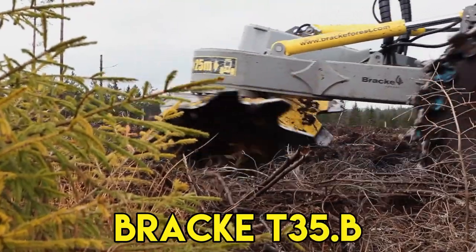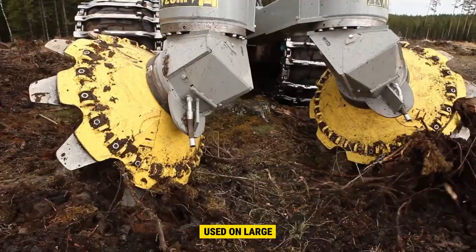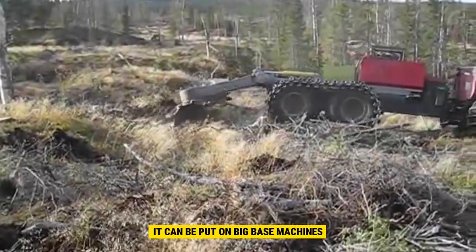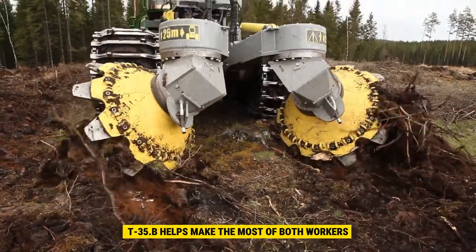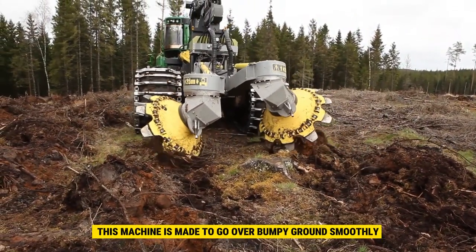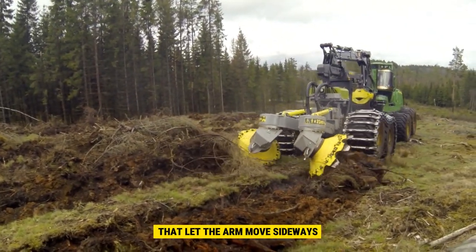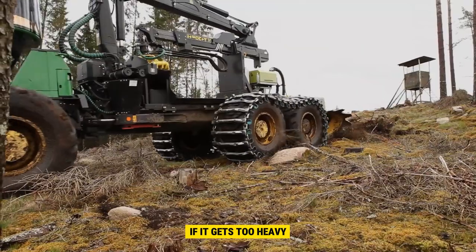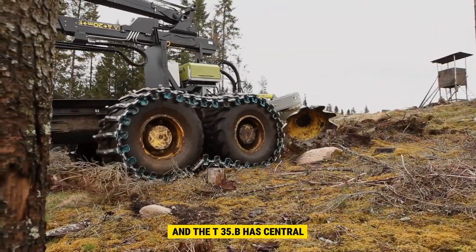Number 2. The Bracca T35.B is a big machine used on large construction sites. It can be fitted on big base machines and works well in different site conditions. Using the T35.B helps make the most of both workers and machines, making the business more profitable. This machine is made to go over bumpy ground smoothly. It has special hydraulics that let the arm move sideways and the disc turn if it gets too heavy. The hydraulics are connected to the base machine, and the T35.B has central lubrication.